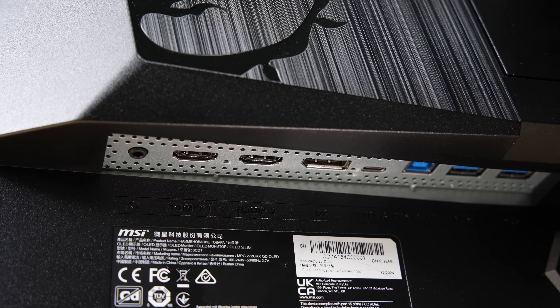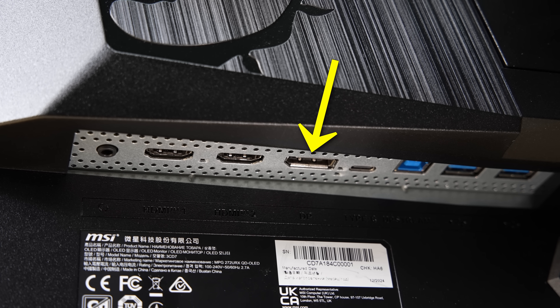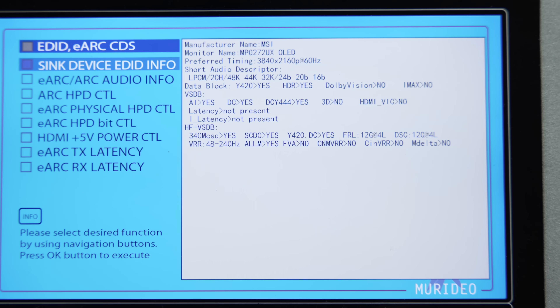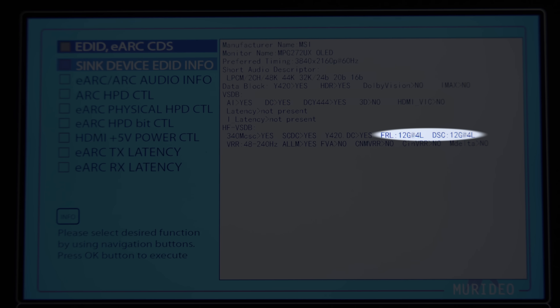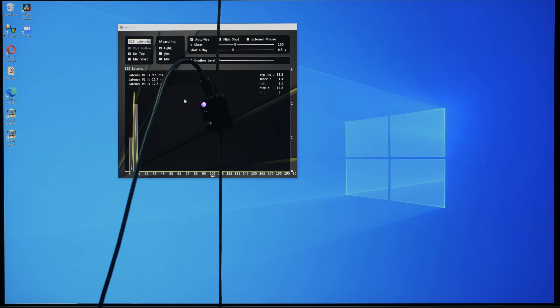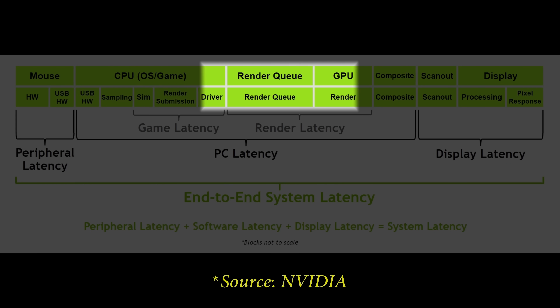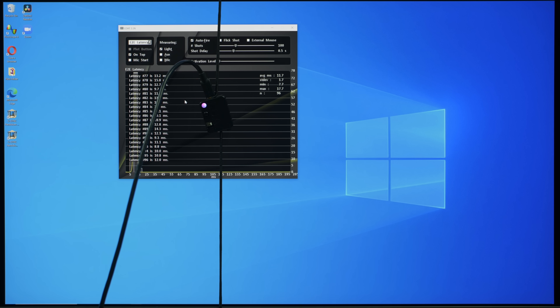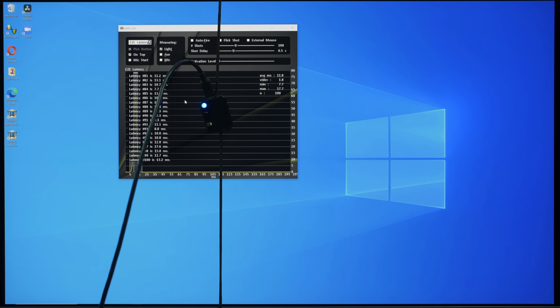When it comes to connectivity, the MSI 272URX is very well spec'd, providing a DisplayPort 2.1 socket with full 80Gbps bandwidth, two HDMI 2.1 ports supporting the full 48Gbps HDMI 2.1 and DSC specifications, as well as a USB-C DisplayPort with 98W power delivery. Measuring using an NVIDIA LDAT device which takes into account the mouse click, CPU processing, operating system, game application, GPU rendering and finally the display, average end-to-end system latency came in at 11.8ms, paving the way for incredibly responsive gameplay.